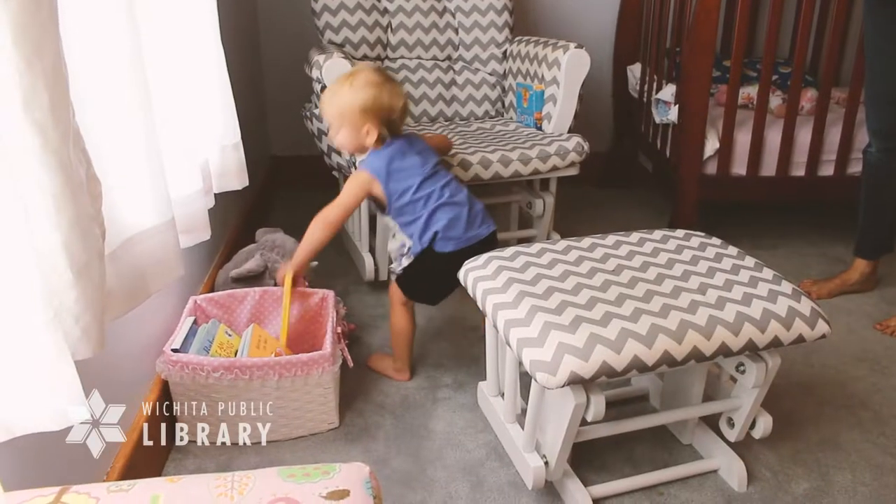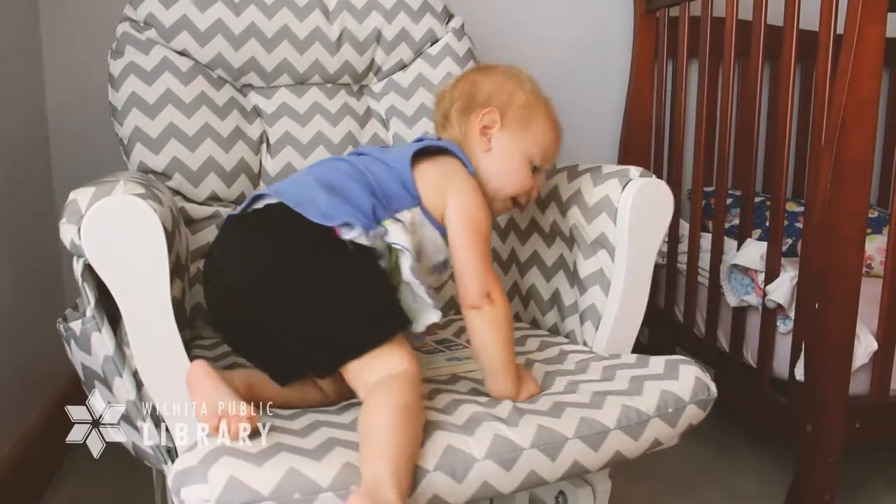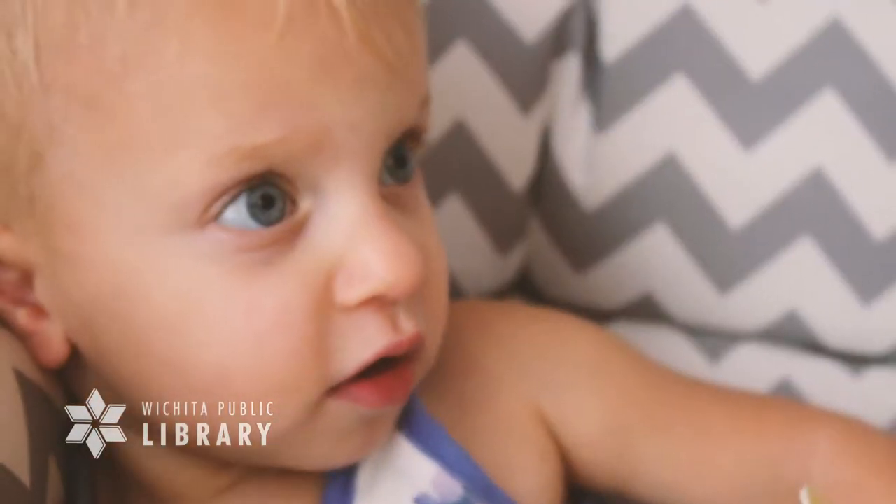Create a special place for your children to look at books. Have a comfortable chair or pillows, a small shelf, or a basket for favorite books.